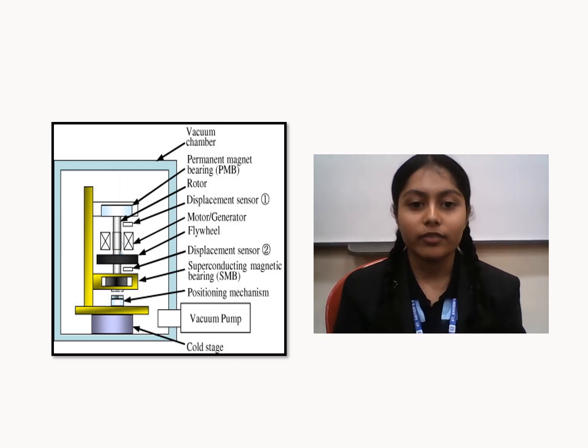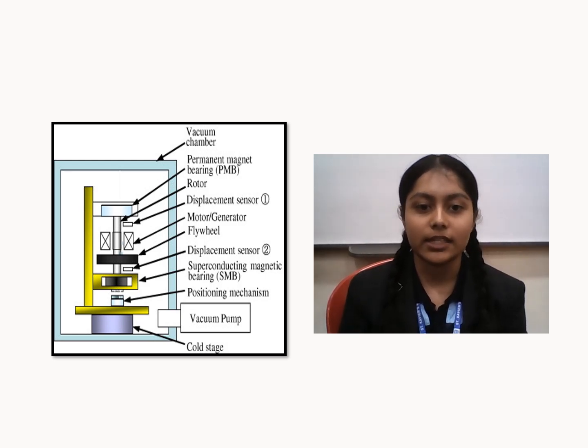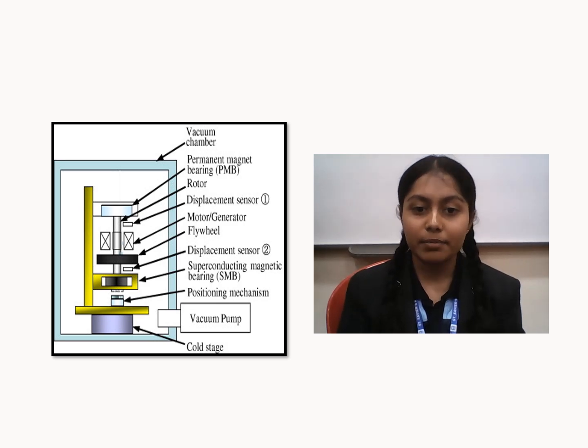Second, the use of advanced materials like carbon fiber composites not only reduces weight but also increases energy density, enabling flywheels to store more energy in a compact platform. Third, the innovation is highly relevant to energy conservation as it facilitates the integration of renewable energy sources, stabilizes the grid, and reduces reliance on fossil fuels by providing a reliable, efficient, and sustainable energy storage solution.